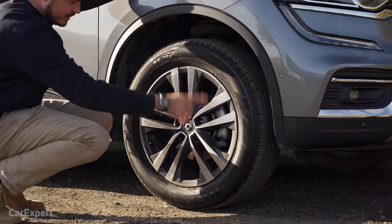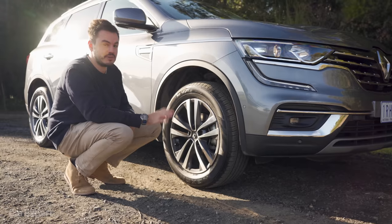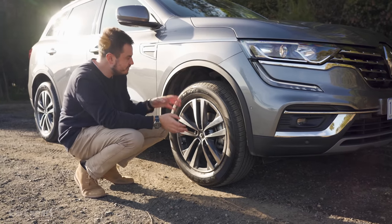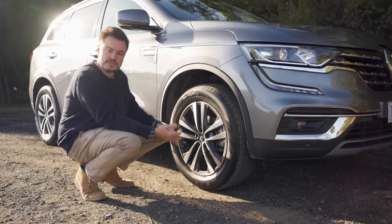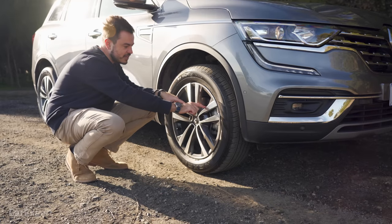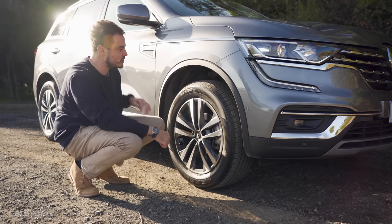18-inch alloy wheels with a fairly chubby 60-profile tyre, so that should mean it rides well. The biggest issue with the X-Trail was that it's incredibly firm, and hopefully Renault has sorted that out and given the Koleos a supple ride — which is what you need from a medium-sized SUV that isn't sporty. The alloy wheels are chrome with a graphite finish on the inside edge, and there's enough padding on the sidewall that you're not going to be scratching them every time you touch a kerb.